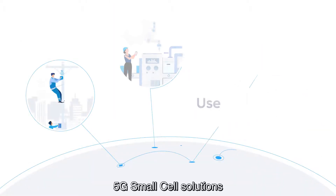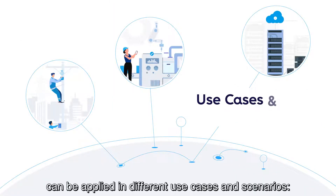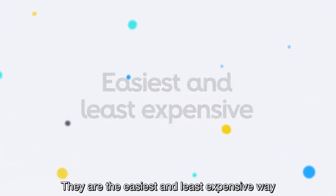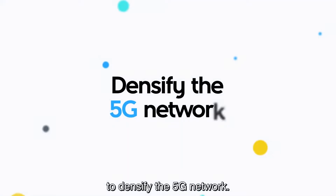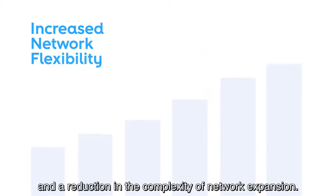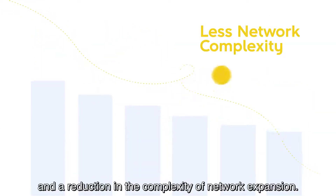5G small cell solutions can be applied in different use cases and scenarios. They are the easiest and least expensive way to densify the 5G network, enabling an increase in network flexibility and a reduction in the complexity of network expansion.